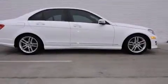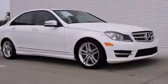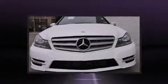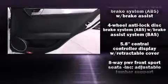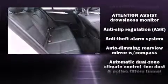Mercedes-Benz infused the interior with top-shelf amenities such as delay-off headlights, an outside temperature display, automatic dimming door mirrors, and one-touch window functionality. Mercedes-Benz also prioritized safety and security by including anti-whiplash front head restraints.